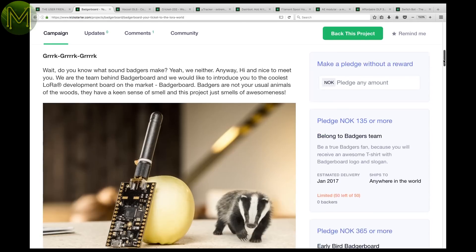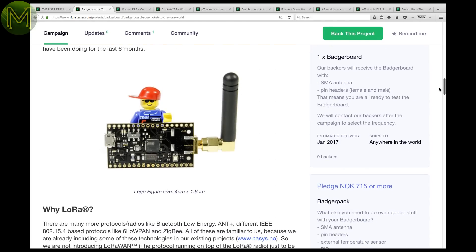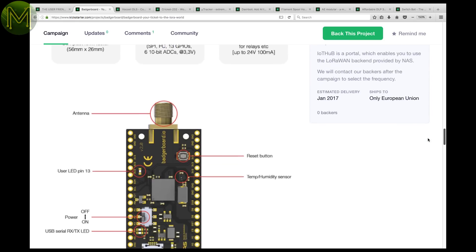The Badger board is a small board containing an ATmega 32U4, LoRa module, LiPo battery management, and temperature and humidity sensors.